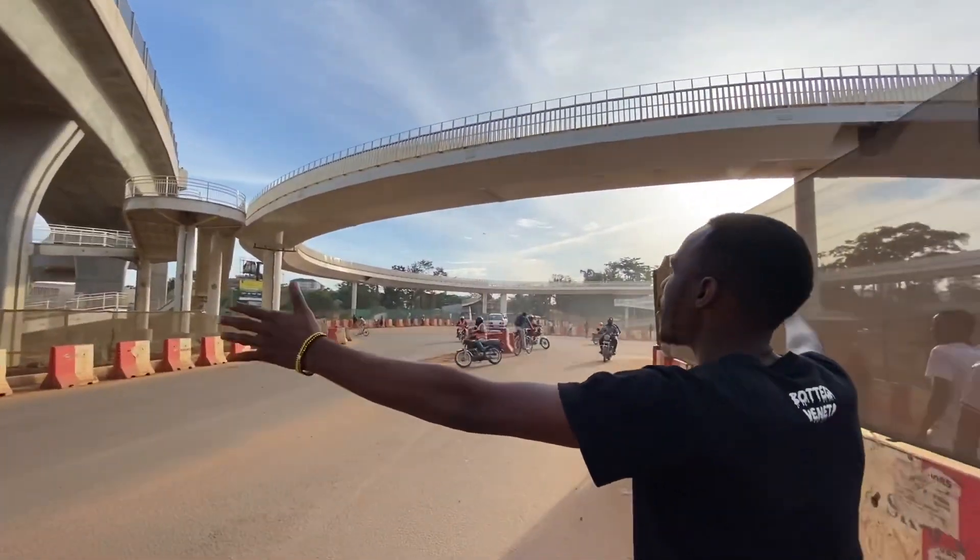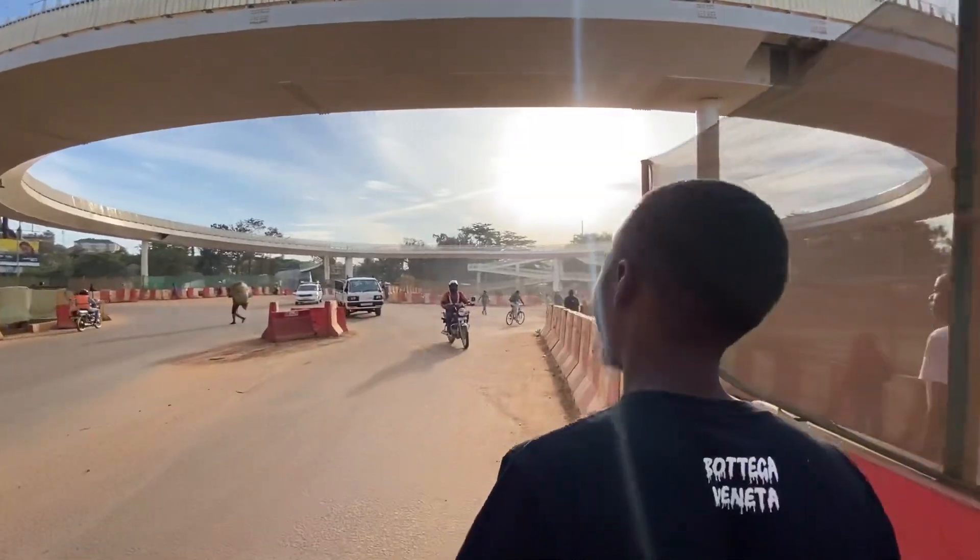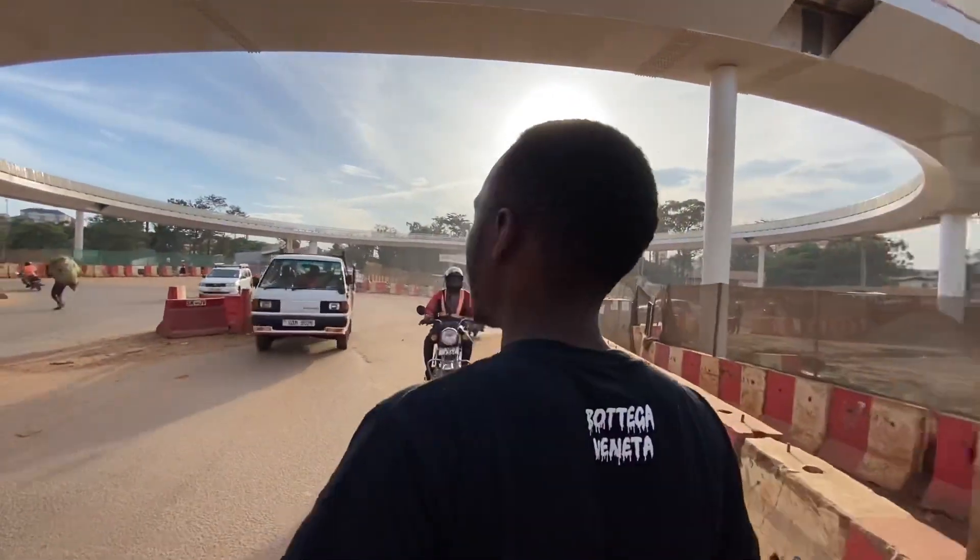So guys, this is the roundabout. Some of those people around are criminals — that's why they fear the camera coming near them.